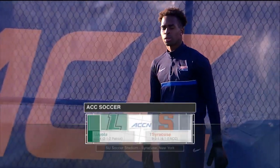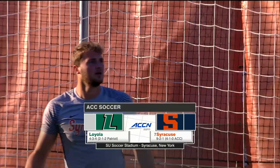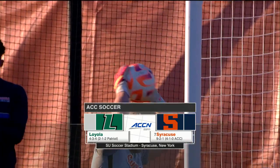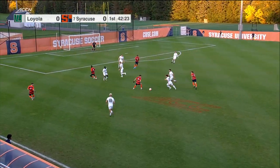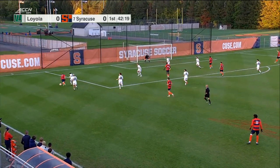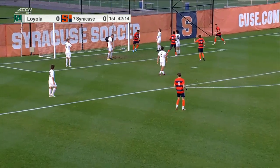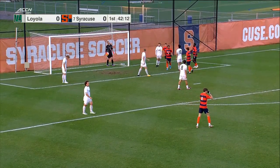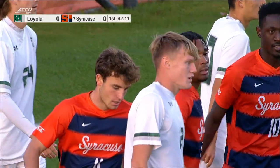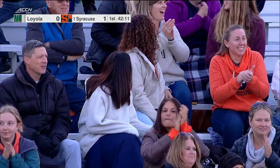Syracuse in the final match of a three-game homestand here at SU Soccer Stadium. It's number seven Syracuse against Loyola, looking to spoil the show out of conference. Freed up by Buscelli, now out wide with Labold — he's one-on-one on his favorite left. Cross looped inside on the far post, and Levante Johnson has the first. He was in the right place at the right time, waiting for that keeper to stumble, and he was right there for that rebound.